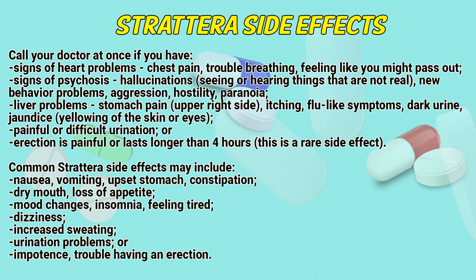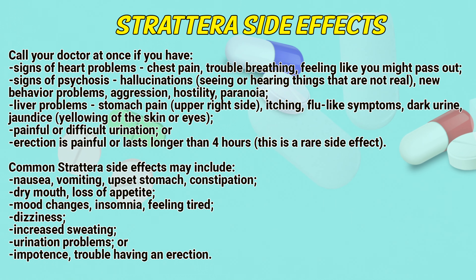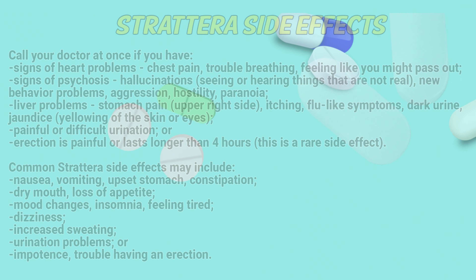Common Strattera side effects may include nausea, vomiting, upset stomach, constipation, dry mouth, loss of appetite, mood changes, insomnia, feeling tired, dizziness, increased sweating, urination problems, impotence, or trouble having an erection.